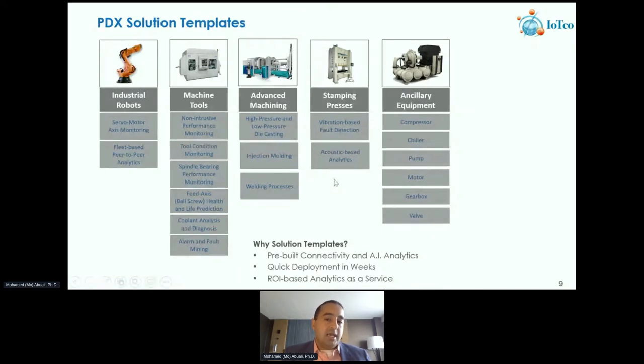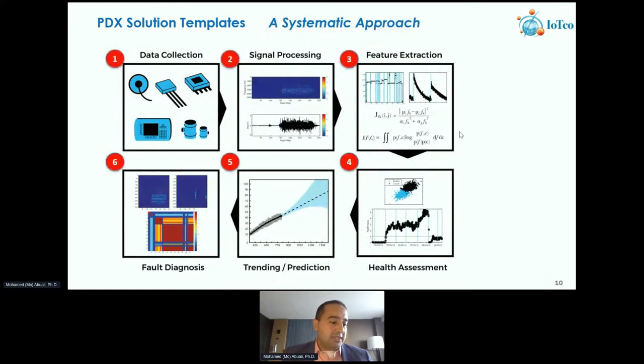For stamping equipment and press machines, we monitor the dies and key areas of the press including the main shaft, bearings, as well as ancillary equipment like pumps, motors, gearboxes, and building systems like compressors and chillers. Behind the scenes there is a machine learning analytics process — a systematic approach to implement AI. It's mathematics and statistics that allow you to take a multi-source, multivariate model from the CNC sensors and controller data, ingest and process the data, extract meaningful statistical features, and then train a health model that becomes predictive and diagnostic.